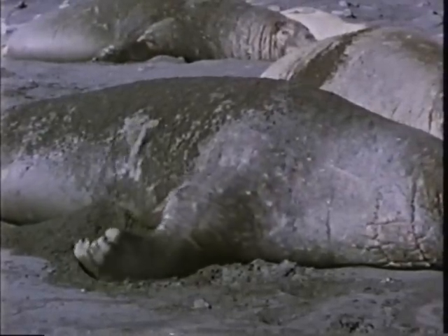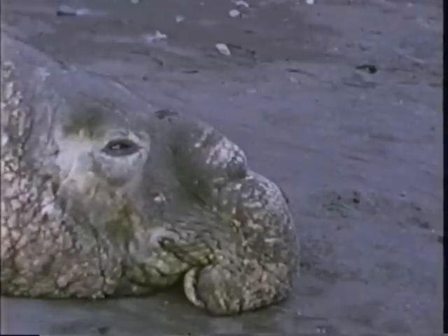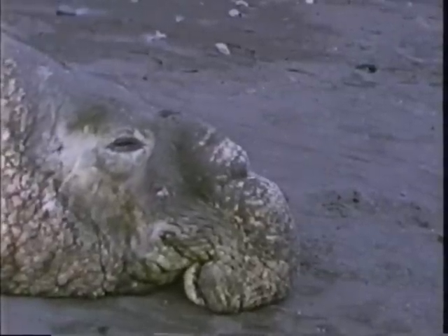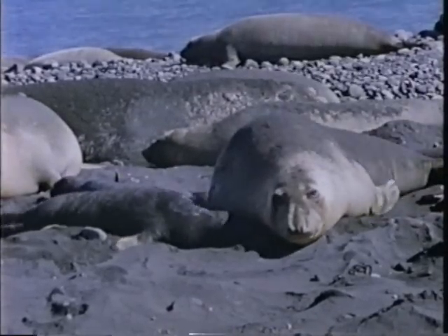You'd never guess it — the elephant seal just doesn't look the type. But he has another ailment common to man. Believe it or not, he has stomach ulcers. Even in the ridiculous case of the stomach ulcer — the very badge of modern inventive man — nature had it first.